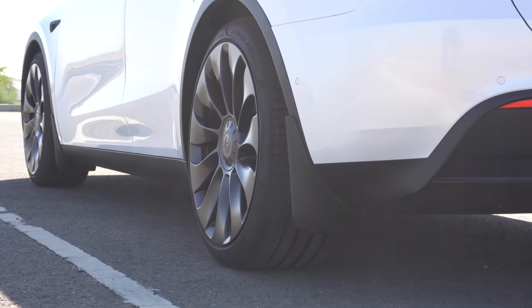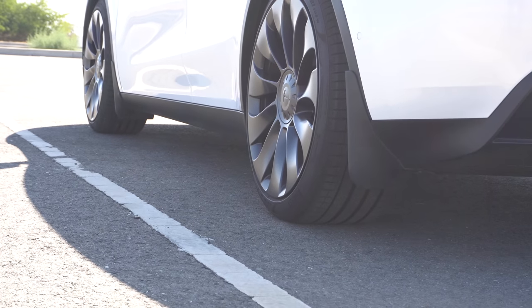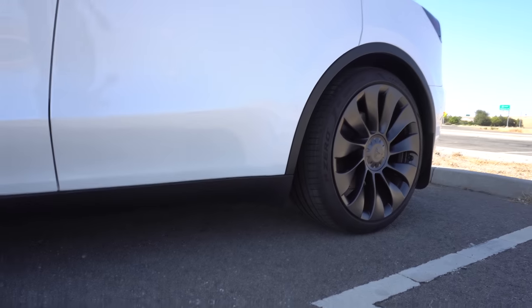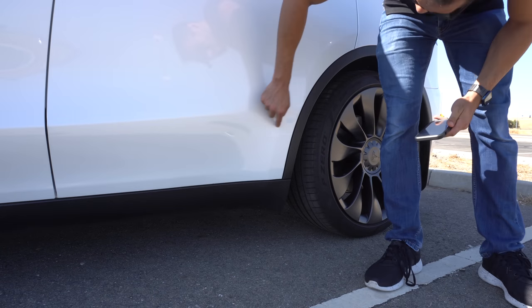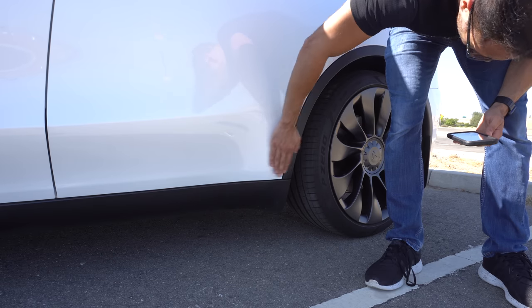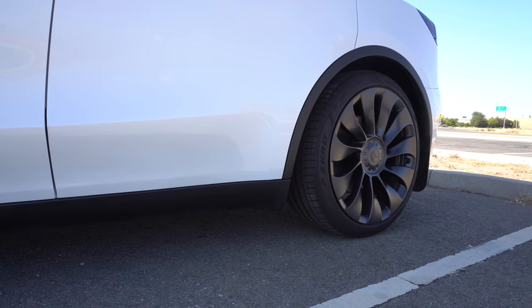My number two must-have accessory is mud flaps. These are very inexpensive — I got mine on Amazon for around $25. They take seconds to install and look really good. The reason you want mud flaps is because this part of the Tesla is very vulnerable to rocks and chips from the tires. This is the sweet spot where rocks usually make contact with the paint, so if you'd like to preserve your investment, I highly recommend mud flaps or Tesla PPF.